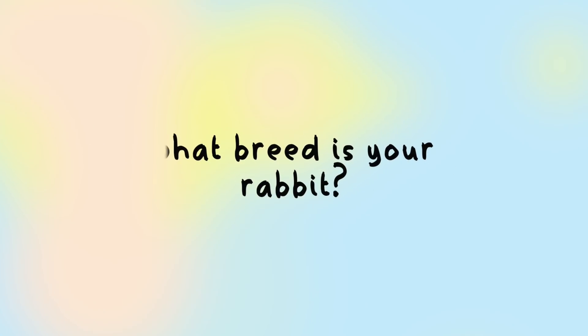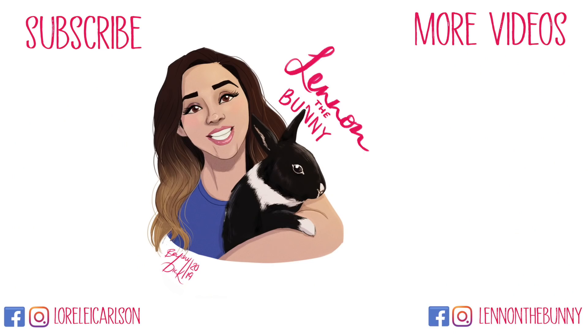I really recommend familiarizing yourself with the images shown in this video and doing a bit of your own research. I hope this was helpful! My question of the day: what breed of rabbit do you have, and do any of you have a Vienna gene carrier? If your bunny looks like Lennon, please comment below. Don't forget to subscribe, smash the like button, and we'll see you all soon!